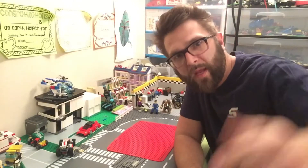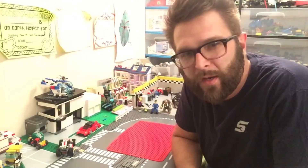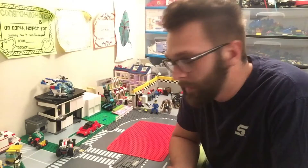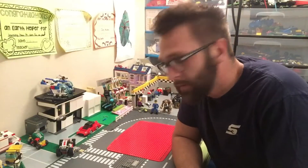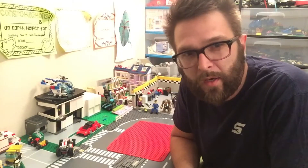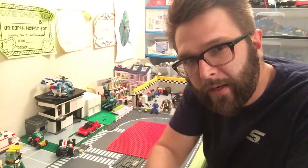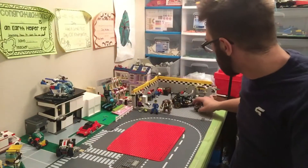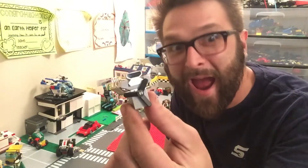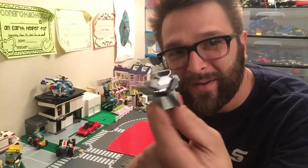Hey, what's up everybody watching Daily Build! Today I'm not actually gonna build something, I'm just gonna show you something I already built. I was working on it pretty hard earlier today and came up with a pretty good design. I built a V8 engine — that's right, check it out! It's pretty awesome, right?